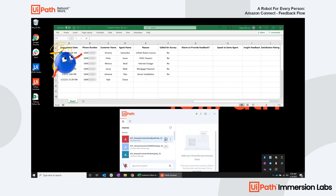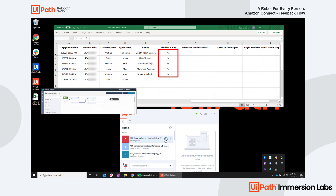The UiPath robot will loop through the list and simultaneously call all the identified customers. For each of those target contacts, the robot will initiate the call via Amazon Connect's IVR.